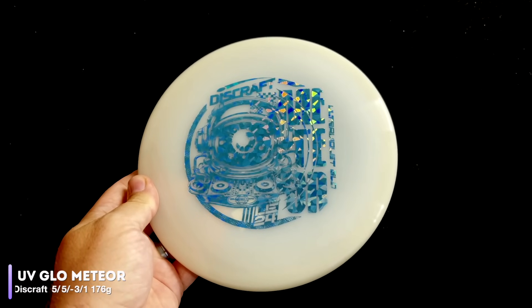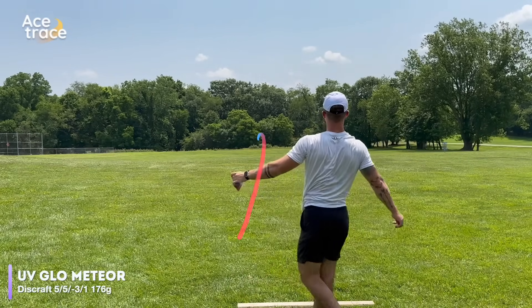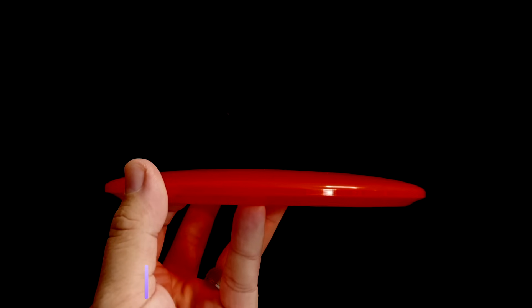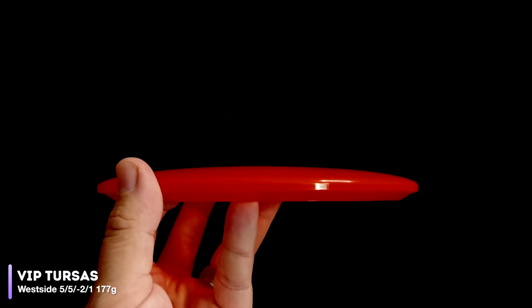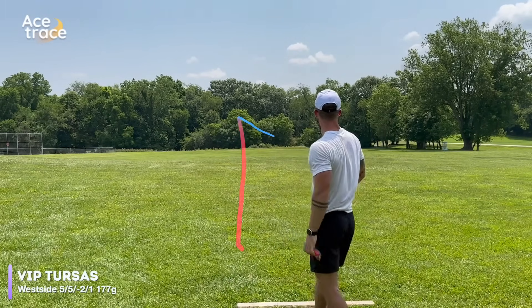Back to that Meteor though, rated at 5.5, negative 3.1. You might expect it to be pretty understable, but whether it's this UV Glow plastic or the fact that this one is max weight, it just didn't want to turn. On the other hand, we have this West Side VIP Tursus. And while its flight numbers of 5.5, negative 2.1 might make you think it has less turn, you'd be wrong because the Tursus is way more understable.